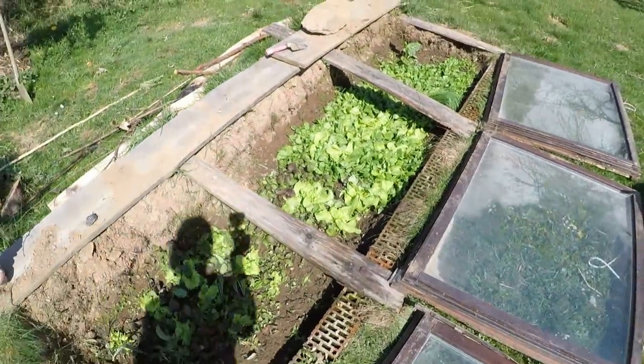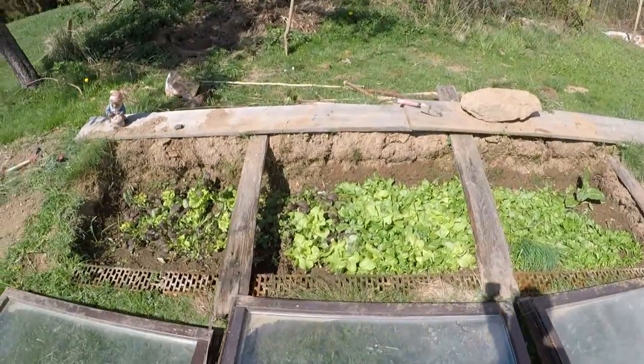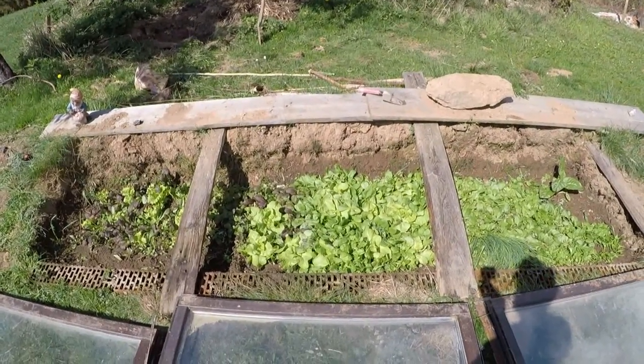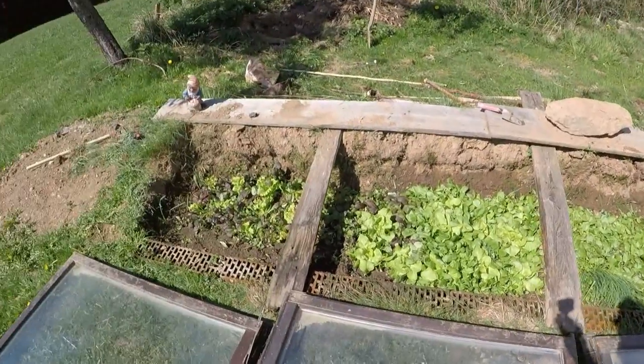So this is the update of Teil 2 from the Frühbeet and you can see now two weeks later — now is the 9th of April — we can harvest Spinat. That was the first harvest in this year. Super, it's great!